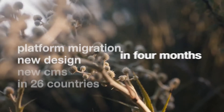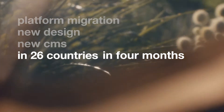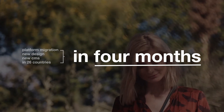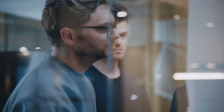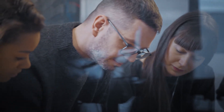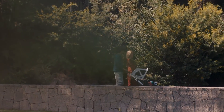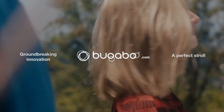A platform migration, a new design, the implementation of a brand new content management system, and the global rollout in 26 countries — all in just four months. Through intensive collaboration, smart solutions, extensive knowledge of Salesforce Commerce Cloud, and groundbreaking innovation, the rollout of bugaboo.com was a perfect strong.